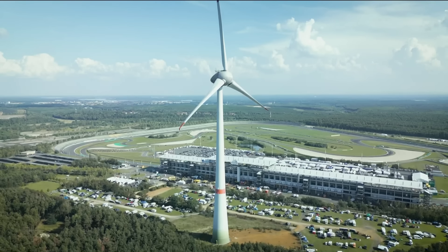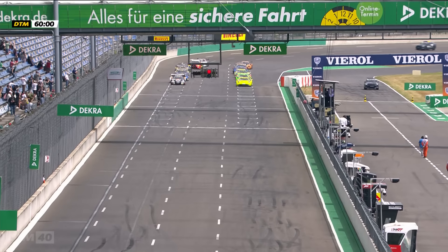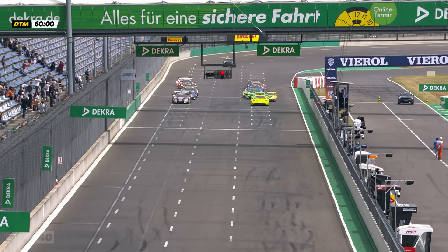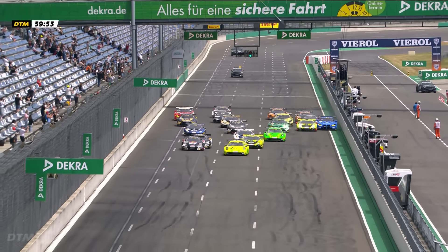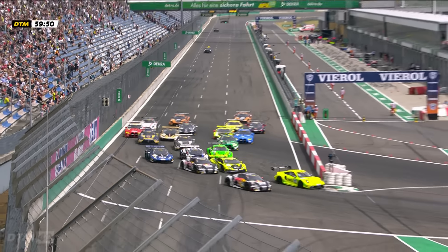Following the weather chaos at the Lausitzring for race one, beautiful sunshine awaited us for the start of race two. Round four of the championship, and with Thomas Preining on pole position for the first time this season, the defending champion in the Manthey EMA Porsche led the charge with Ricciardo Fella alongside him, and the new championship leader Kelvin van der Linde starting on the second row of the grid.